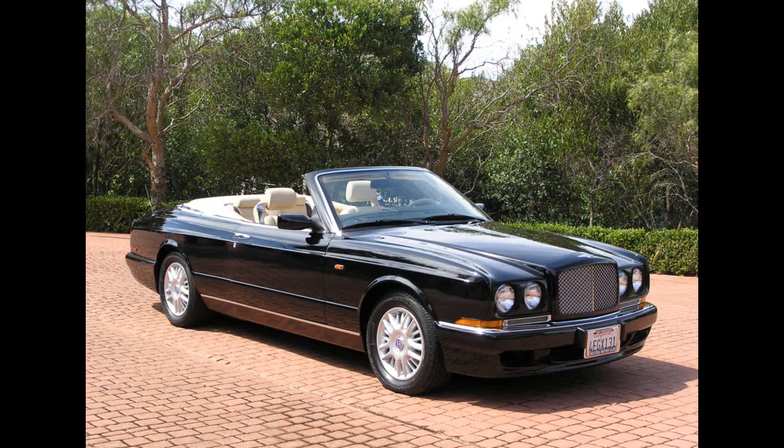The Bentley Azure. Bentley had just made their way into the Indian market and brought in all their models. The Azure is the convertible version of the Arnage luxury sedan.